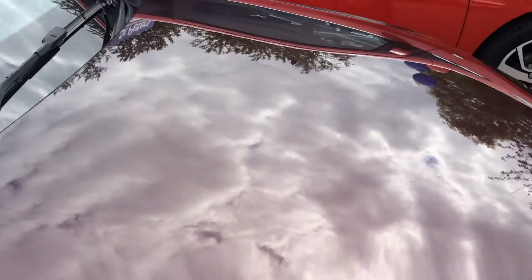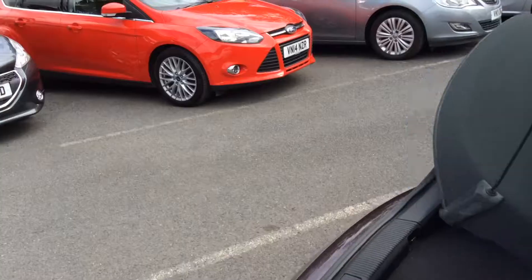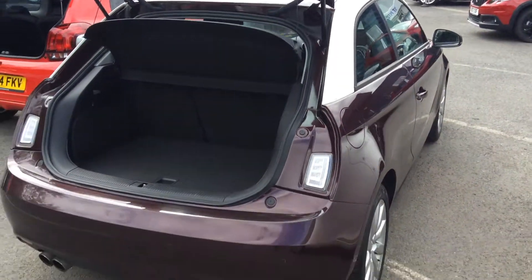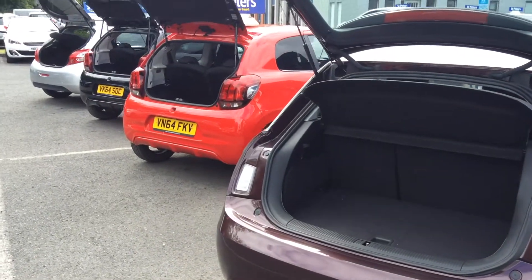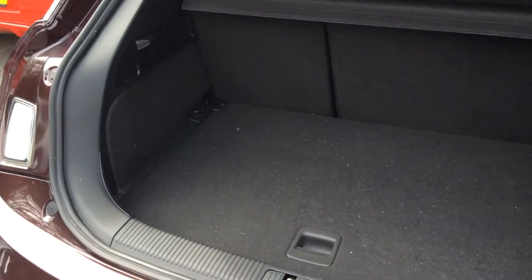Even though it's a sunny day, I just can't quite pick up how beautiful that paintwork is on it. The little A1 is the baby of the Audi family — the cute one. It's the equivalent of what a 108 would be in the Peugeot range, but it is slightly larger, so it does benefit from a larger boot.